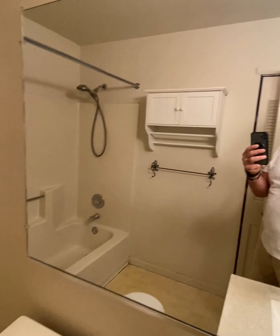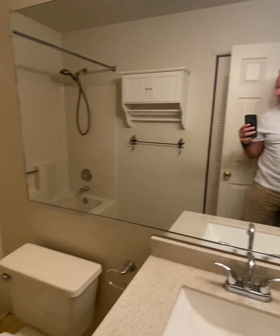No mirrors on this wall, no mirror on this wall. We are putting up a vanity, making this look a little bit nicer.